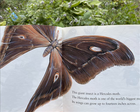This giant insect is a Hercules moth. The Hercules moth is one of the world's biggest moths. Its wings can grow up to 14 inches across.